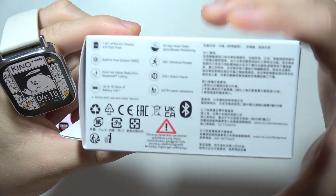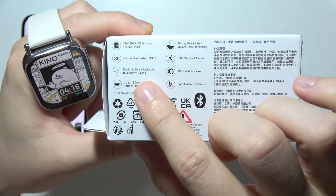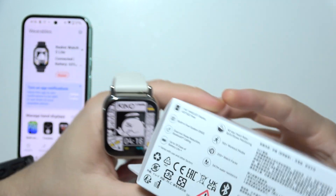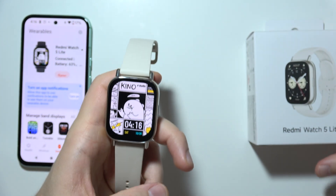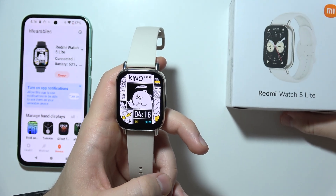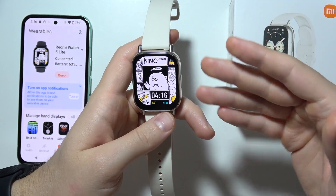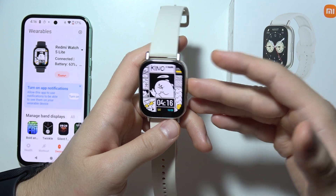And as you can see right here, we can find the built-in 5 system GNSS. The GNSS is actually the Global Navigation Satellite System — the general term that refers to any satellite systems providing global positioning services.